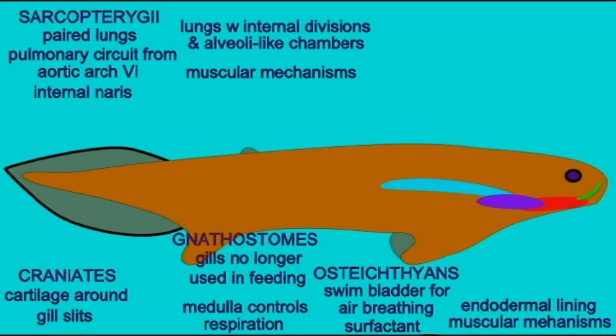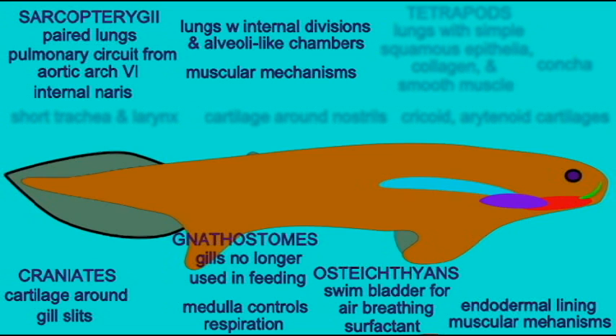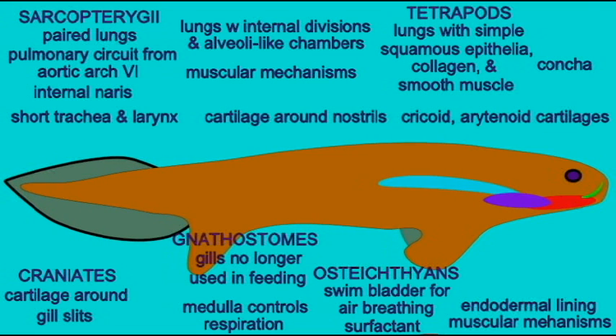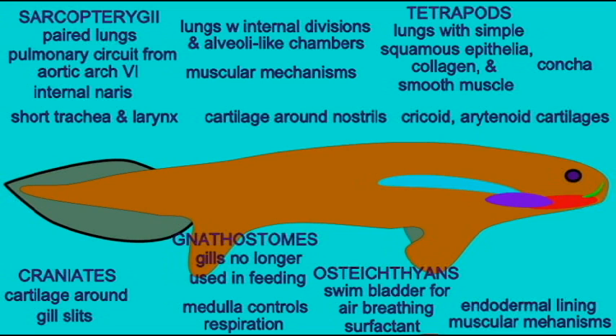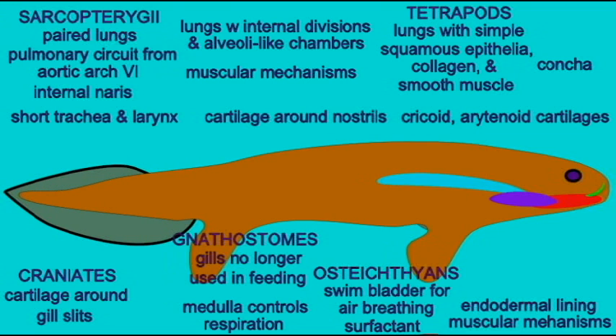The earliest tetrapods evolved a number of changes to their respiratory systems. The lungs possessed simple squamous epithelia lining them, and collagen and smooth muscle were also important components of the lungs. Turbinates or conchae in the nasal cavity evolved.